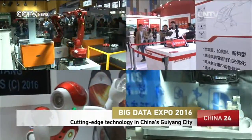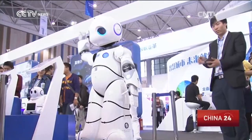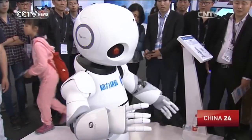A treasure trove of machines and gadgets. In a crowded corner, we're greeted by a cartoon-looking commercial-use robot. This robot can be employed as a tour guide in museums or galleries, a sales assistant in shopping malls, or a receptionist or waiter in hotels and restaurants.